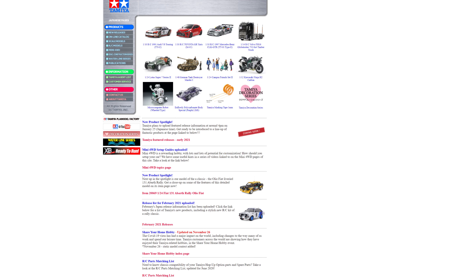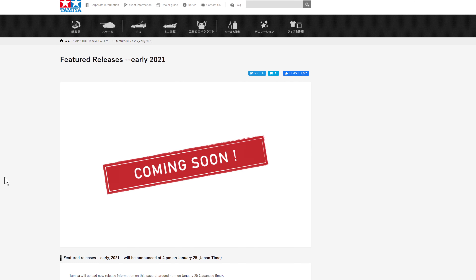Hello guys, it's the 24th of January 2021. We are waiting patiently for Tamiya to announce their featured releases for January 2021. We're going to wait for this page to go live at 4 PM Japan time on the 25th. Let's see if it's big news or otherwise.